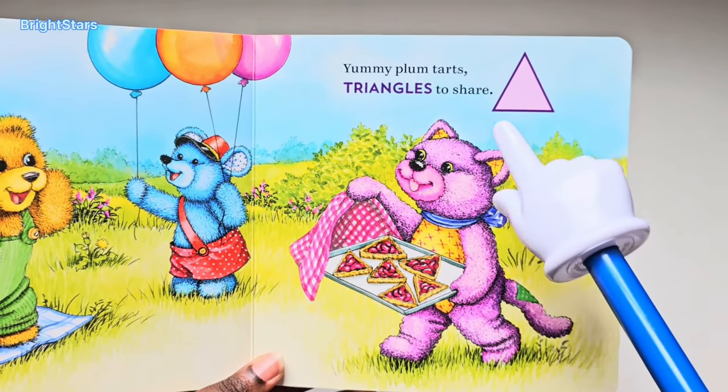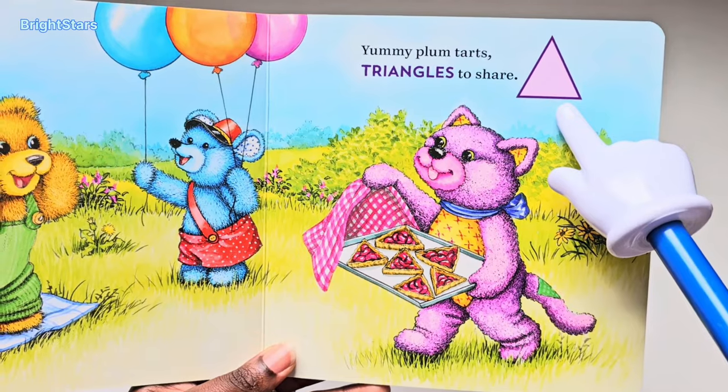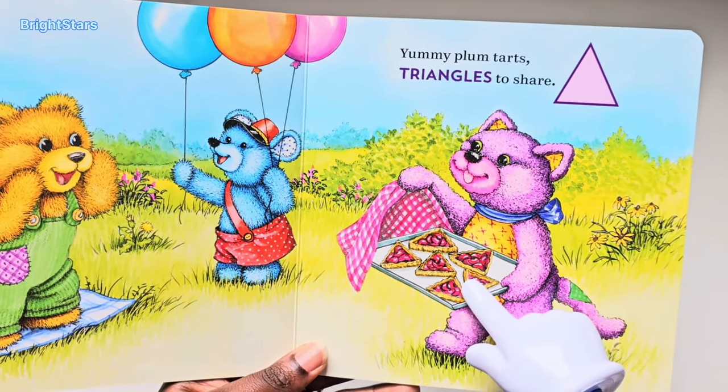Yummy plum tarts, triangles to share. Triangle — triangle tarts.